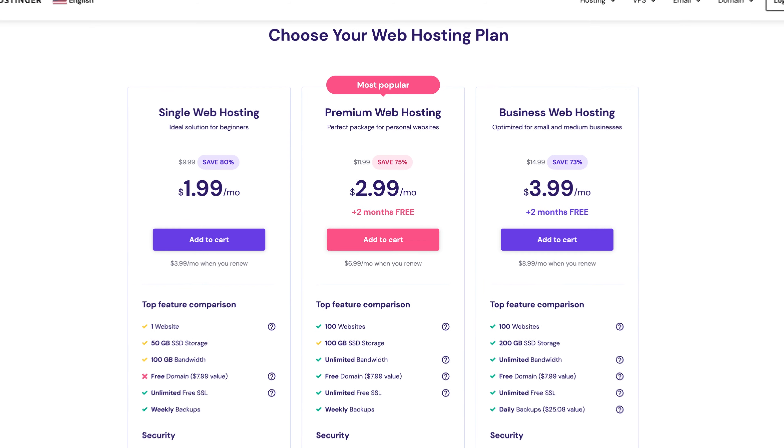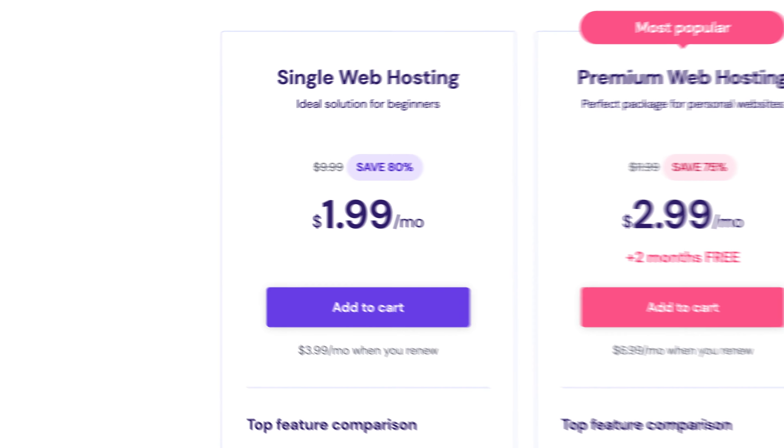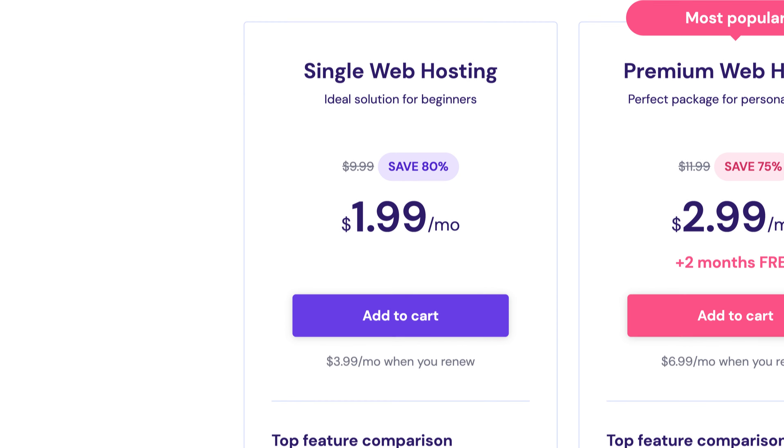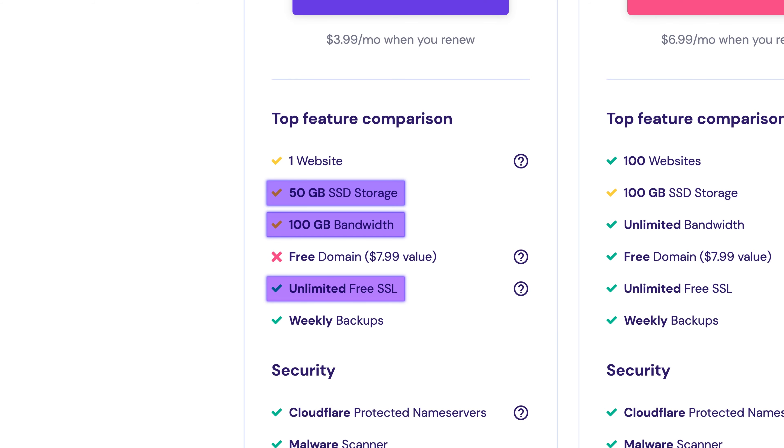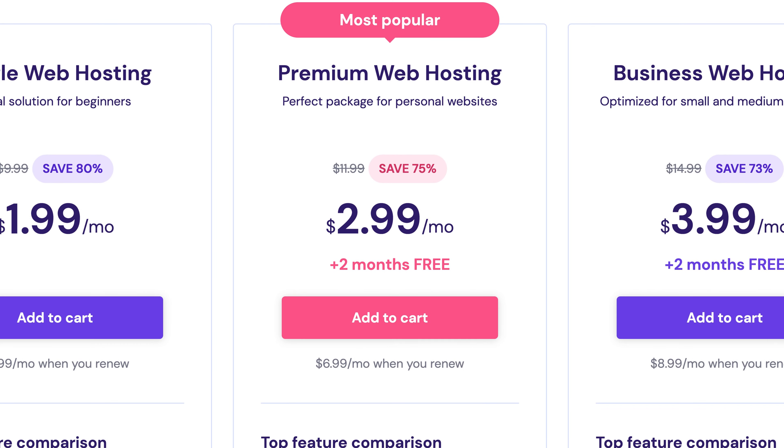The most beginner-friendly type of hosting is shared hosting, so I would recommend going with a single shared plan. It has enough resources and comes with a free SSL certificate — that little lock near your domain name, basically. If you want to host more sites, I recommend choosing the premium plan.